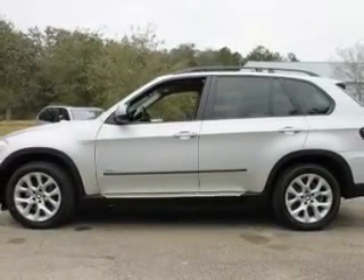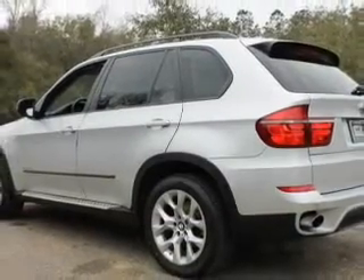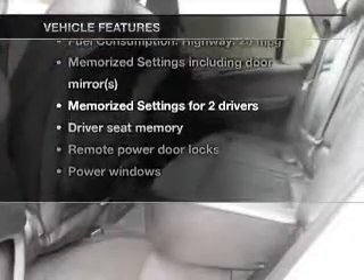Premium wheels give a more luxurious look. You will appreciate the safety feature of anti-lock brakes. Power and reliability are a great combination — this vehicle has both. And with these notable features, you won't want to miss out on the opportunity to own this amazing ride.